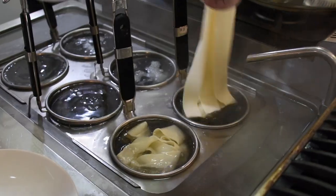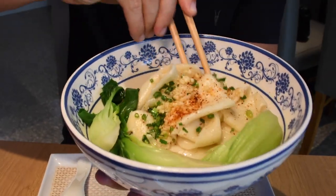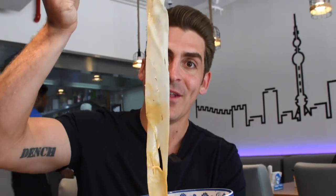Now the guy specializes in handmade noodles. He's had three years in China and he's brought these traditional authentic recipes to JLT. Let's waste no time, let's get in and eat some Chinese food.